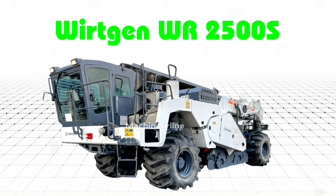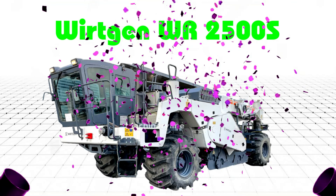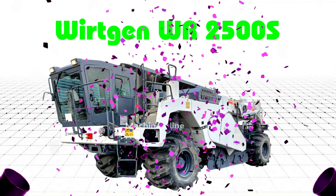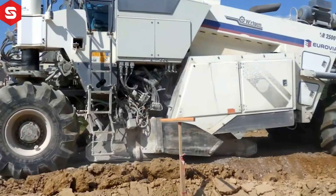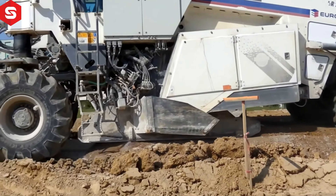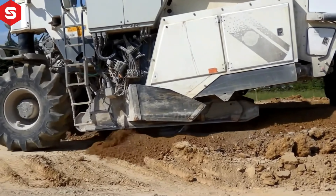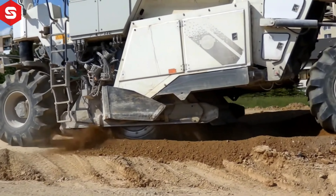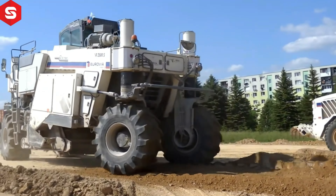WIGZEN WR2500S. Máy tái chế WIGZEN WR2500S là loại máy tái chế và ổn định nền đường hiện đại, giúp tái sử dụng vật liệu hiện có để cải thiện kết cấu mặt đường.